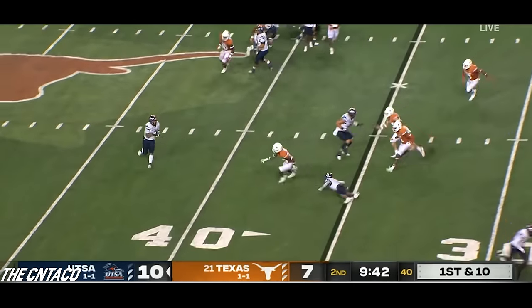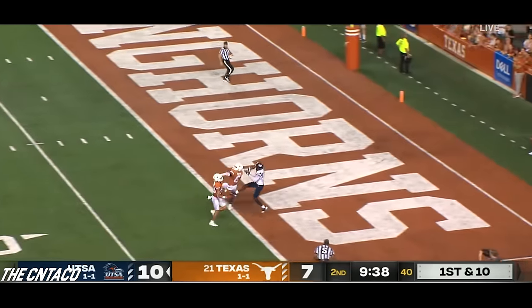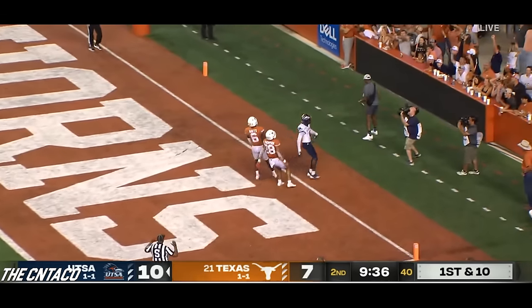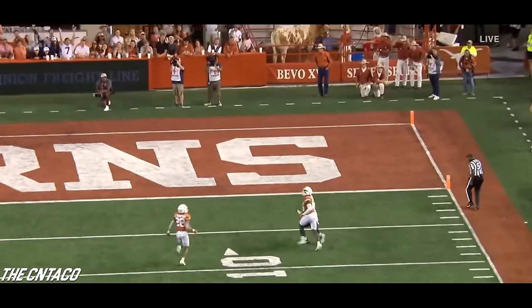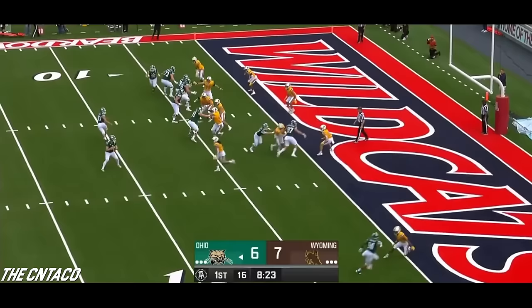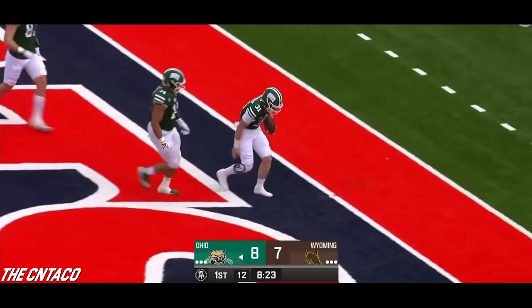Brady motions out — backwards pass. Is he going to throw? He is! He's looking for Franklin — it's floating, he makes the catch. How did he do that? UTSA! A fake extra point.